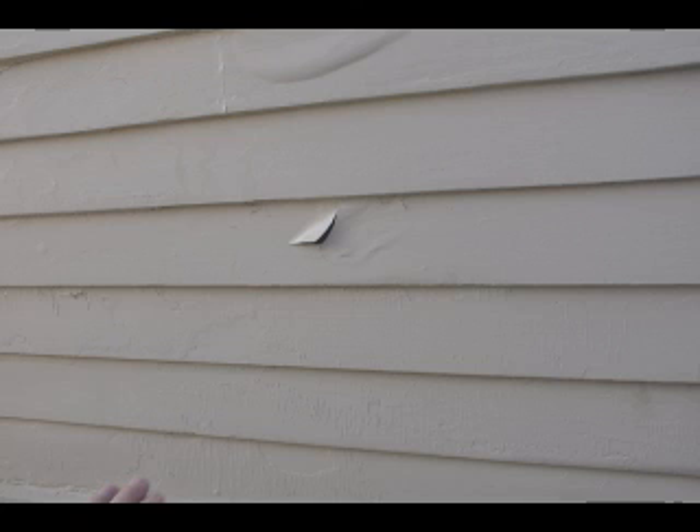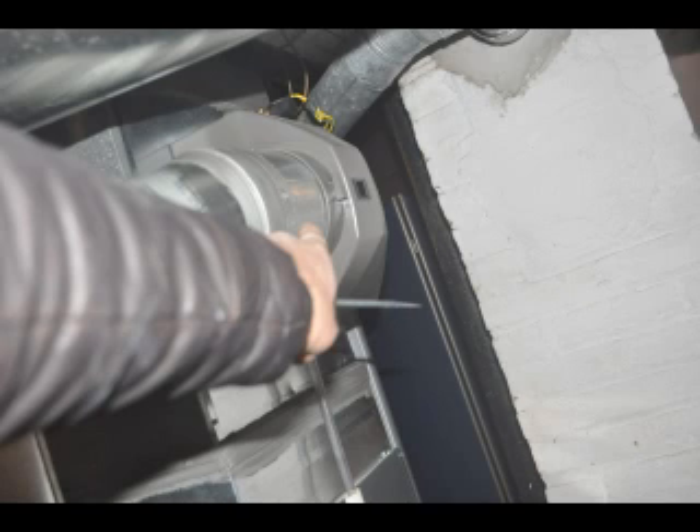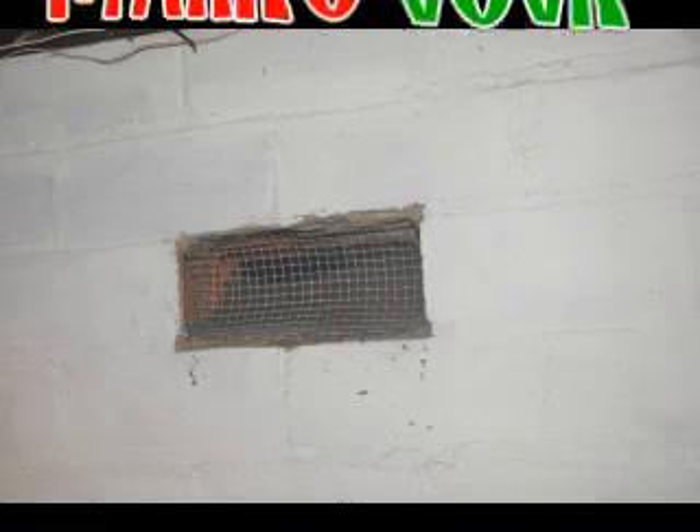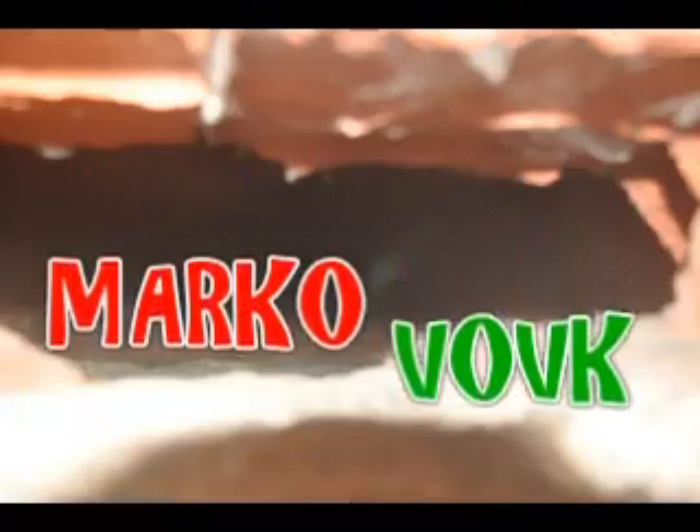The moisture generators in this particular home were a running furnace humidifier, a ventless heater, and a crawl space with a dirt floor. By stopping indoor moisture generators, you will make your exterior paint last longer. Thank you.